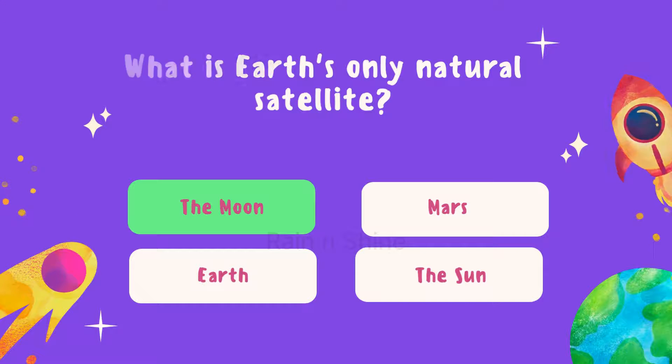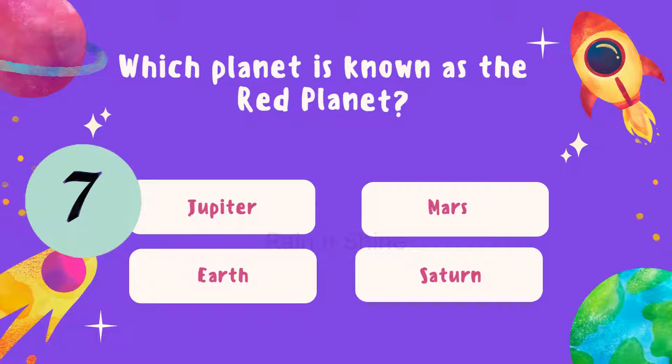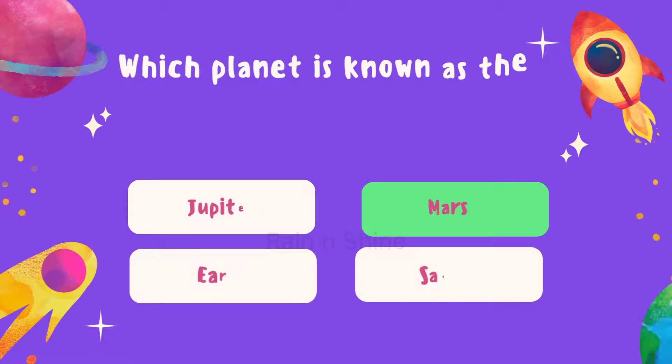Moving right along. Which planet is known as the Red Planet? Is it Jupiter, Mars, Earth, or Saturn? Think carefully. The answer is Mars.